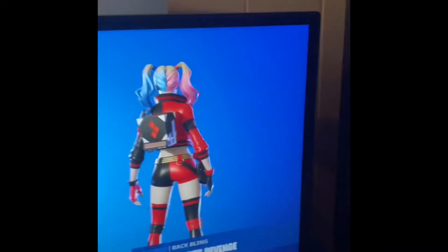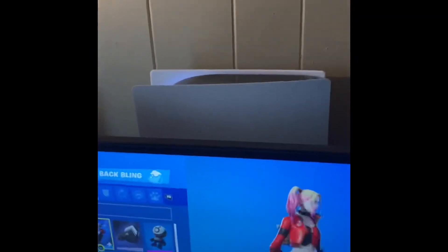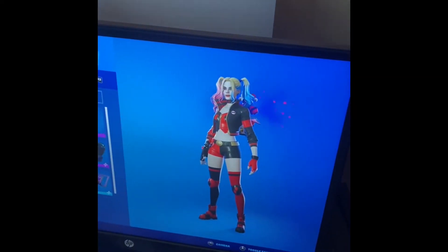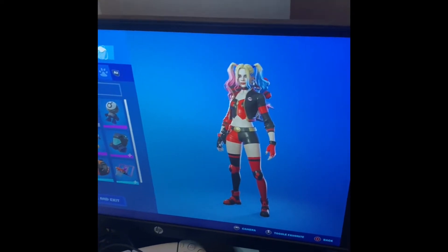Harley Quinn's revenge. Wind it up and see what happens. I'm part of the run it all over challenge. So I guess this set will be in the shop. I want to know, like, will the back bling come with the skin, or will it be separate? I don't know, honestly, but we'll see.